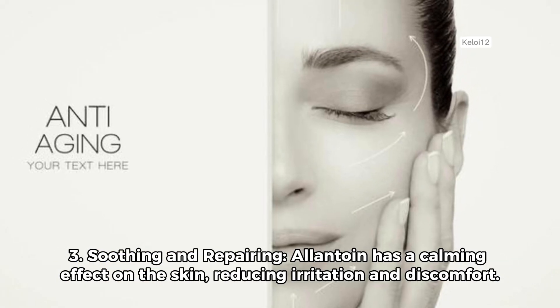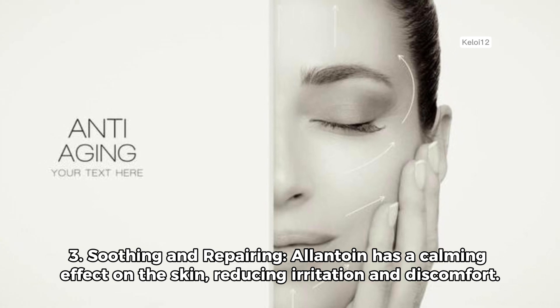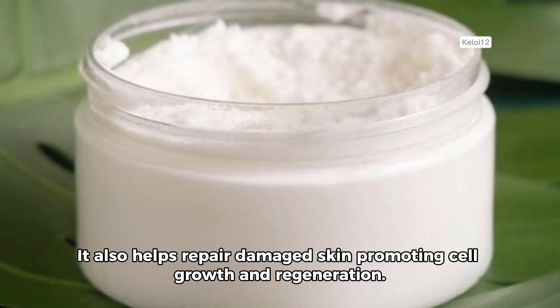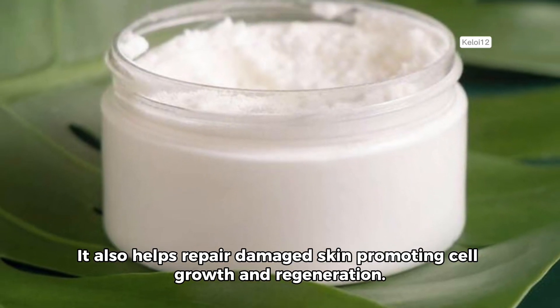3. Soothing and repairing. Allantoin has a calming effect on the skin, reducing irritation and discomfort. It also helps repair damaged skin, promoting cell growth and regeneration.